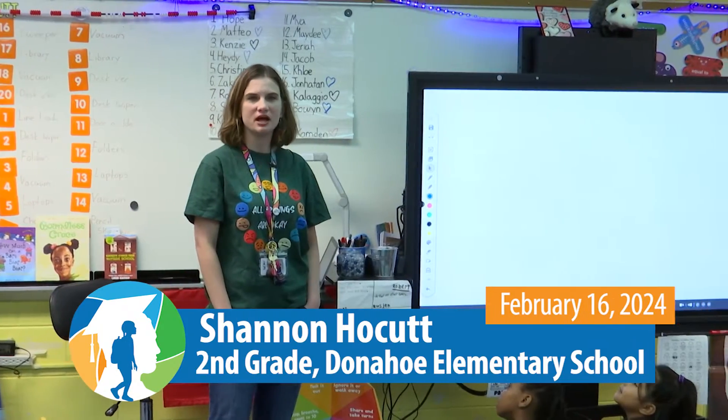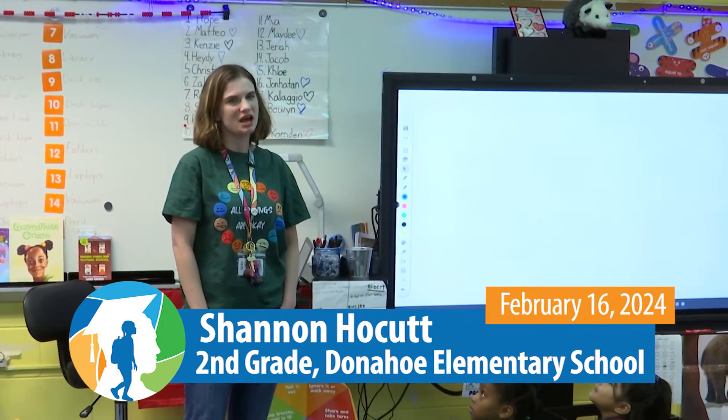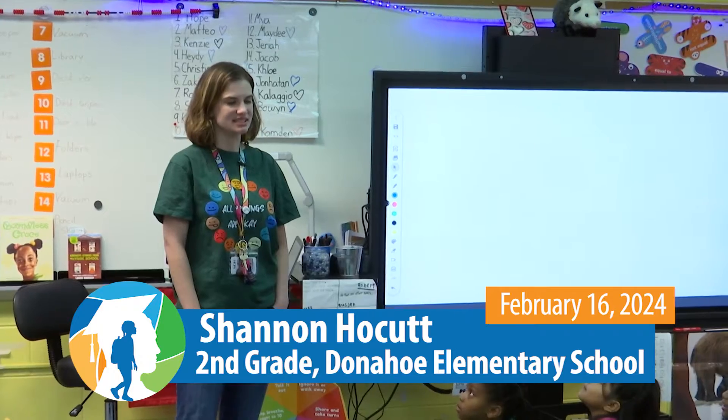Hello, I'm Miss Hoka. You're at Donahoe Elementary School, second grade, and we are going to have a math lesson today.